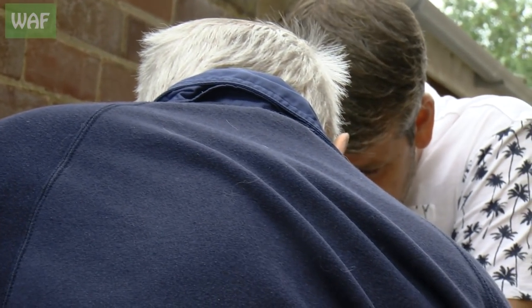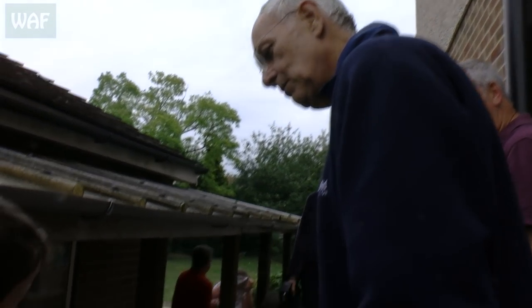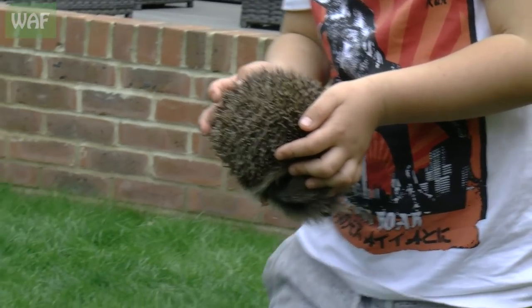We've got a new wildlife rescuer — you can come and be my assistant. We'll take him down the garden. That's quite brave, not many people would do that.